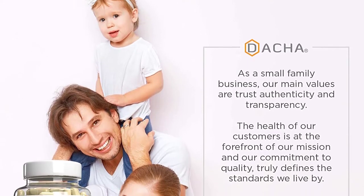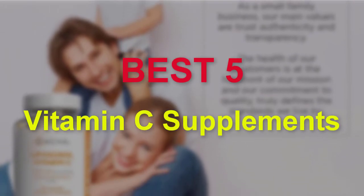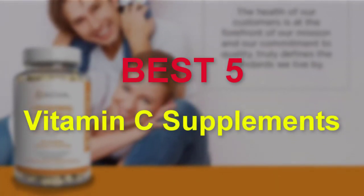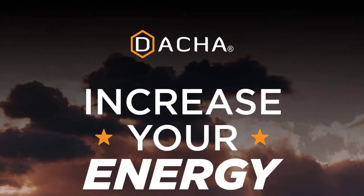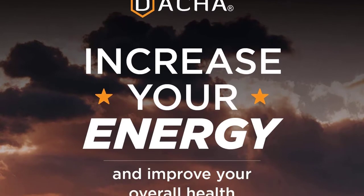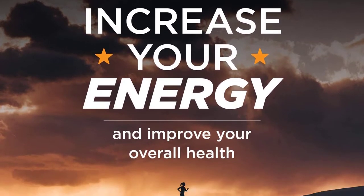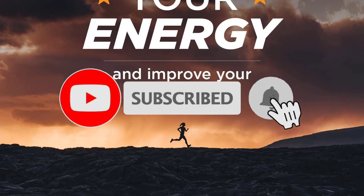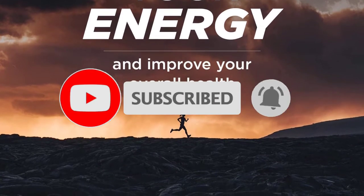Hello guys, welcome to our new video. In this video we will show you the best Vitamin C supplements. This product list is based on my personal opinion about price, quality, and durability. I have also checked many user reviews. If you want to know more about these products, please check the description below. Don't forget to subscribe to our channel to get future reviews. Let's start the video.